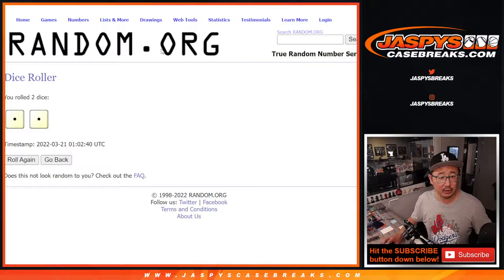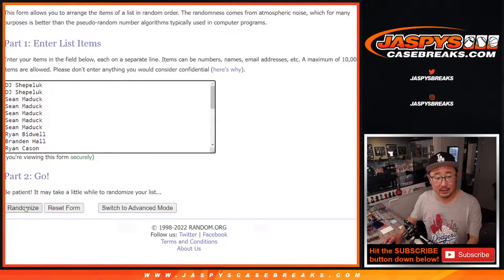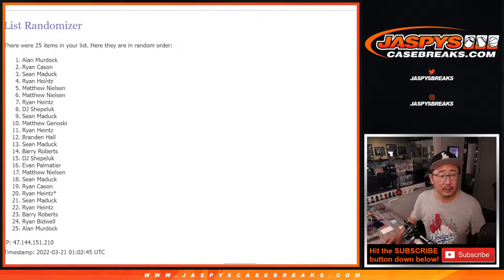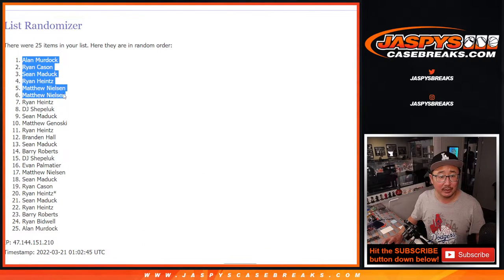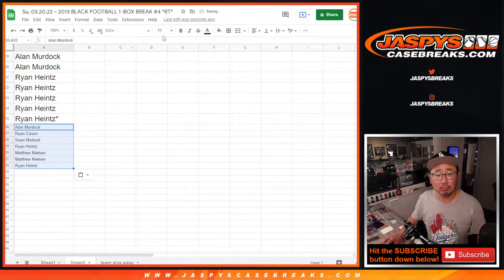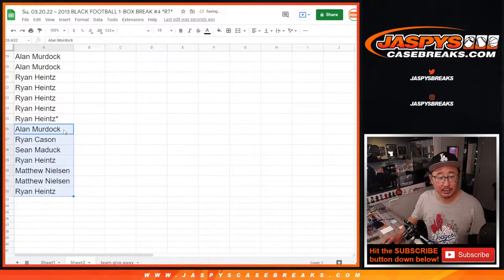Top seven after Snake Eyes two times. One and two. Alan, Ryan, Sean, Ryan, Matthew, and Matthew — congrats to you. And Ryan. We're giving away seven, right? And Ryan Heinz again. Extra spots. That's always nice.